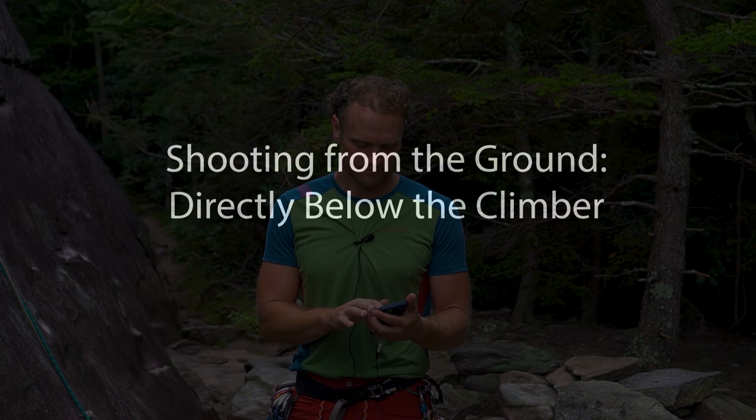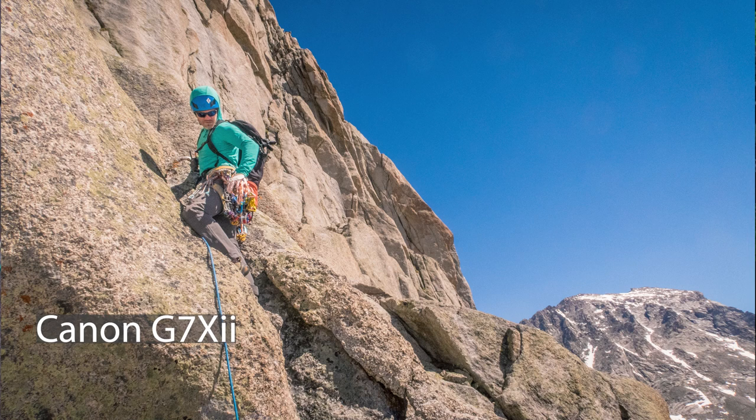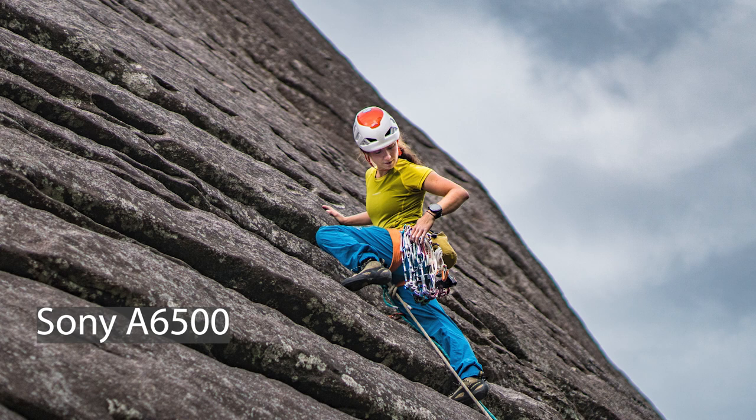Another technique when shooting from the ground is to shoot right below the climber if you work with them a little. One way: when they're still relatively close, have the climber look down at their gear belt and try to pick something off. You can get a cool shot of them looking down, and there's a story to tell — maybe it was their first trad lead or they were grabbing a carabiner for whatever reason. That's good content, one of the three things to be focused on.